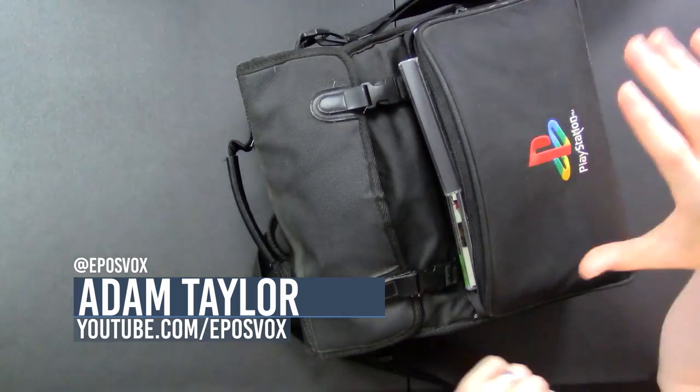How's it going everyone? My name's Adam ReposVox, welcome back to another video. This one's a little bit different. Used to on my gaming channel, I did quite a bit of haul videos or recent game pickups videos, and I'm hoping to continue to do those as I get stuff.